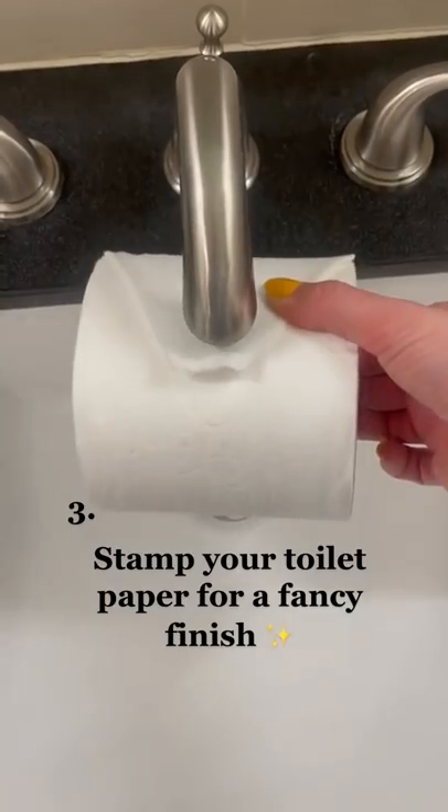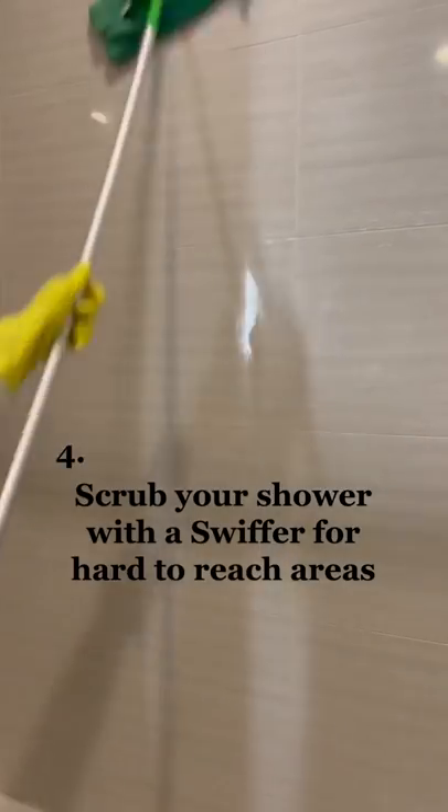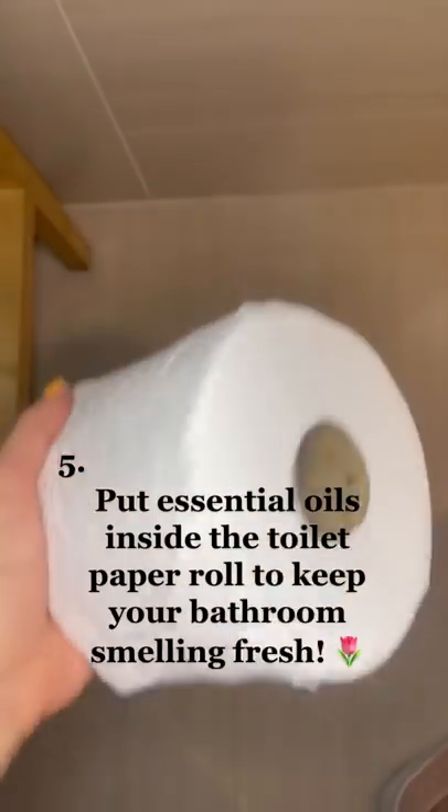Stamp your toilet paper for a fancy finish. Scrub your shower with a Swiffer for hard-to-reach areas. Put essential oils inside the toilet paper roll to keep your bathroom smelling fresh.